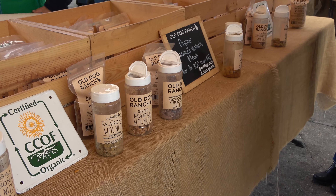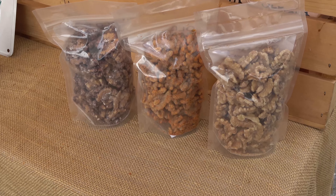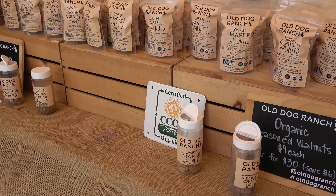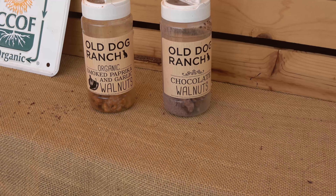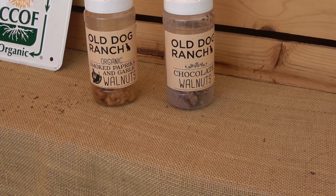Roger and his daughter Molly work effortlessly together. A few years ago Molly came to me and she said, 'Dad, you want to do something together?' And I said sure. So we started talking about different products that we could produce with walnuts, and she started making walnut butter, and things started happening.